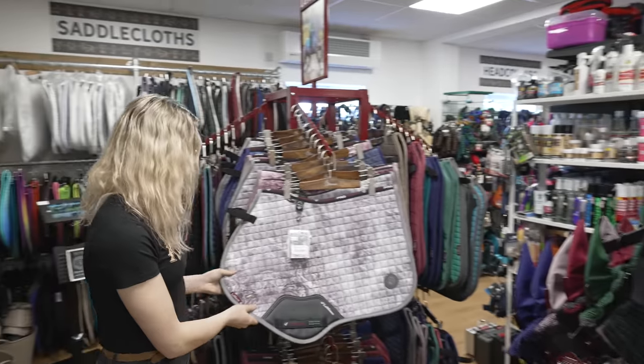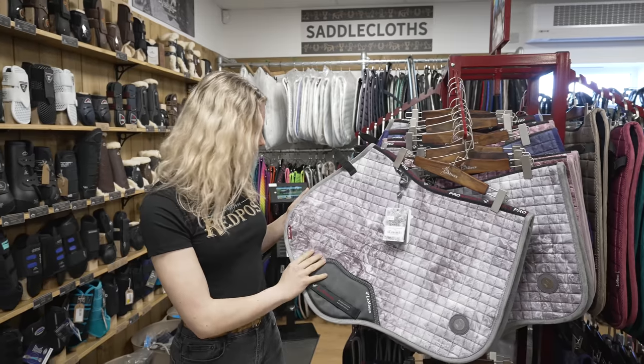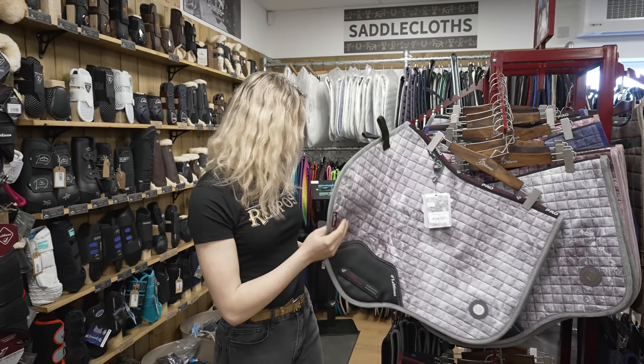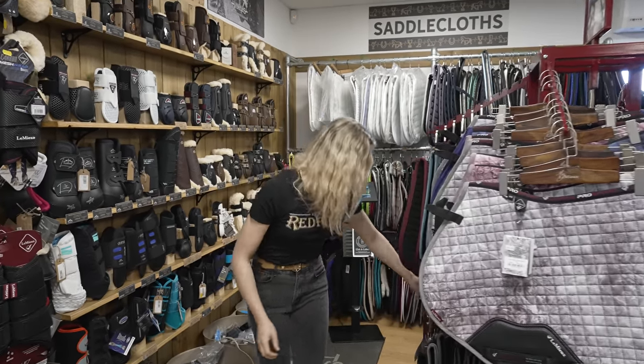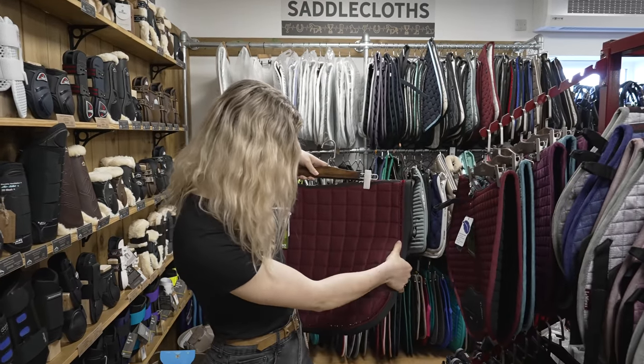Look how pretty that is — I haven't seen the glassy gray yet, this is absolutely stunning, it's so pretty. Oh, this looks cool — I haven't seen this one either, it's got a little bit of bling down the side.